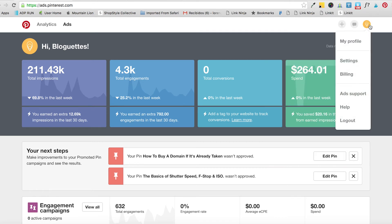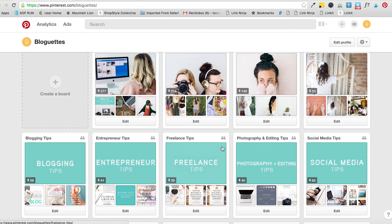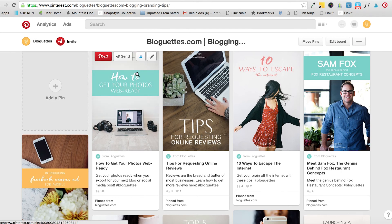The next thing to be aware of is that there are different types of pins. As a business account you have access to Rich Pins, so make sure to look into how to enable Rich Pins on your website — just Google 'how to do rich pins' and you'll find a guide. As you can see here in our Blogettes board, this is an article rich pin: it shows it's from Blogettes, it has the title of the article. We really saw a difference as soon as we started using rich pins. You just need to make some tweaks to your website and get approved by Pinterest.